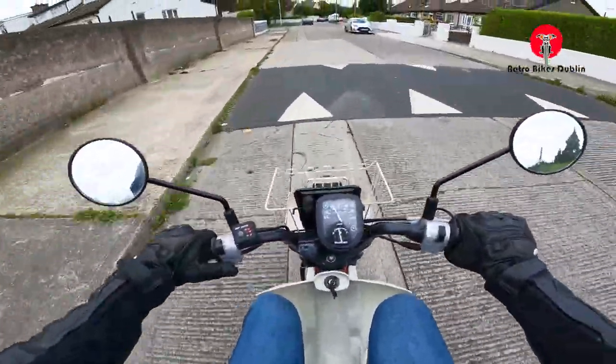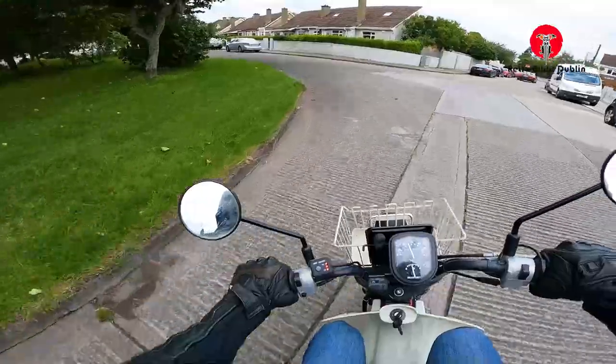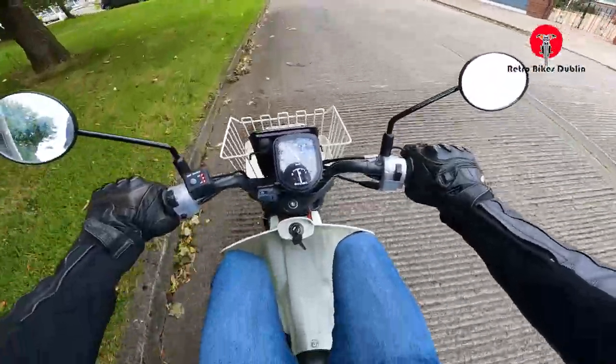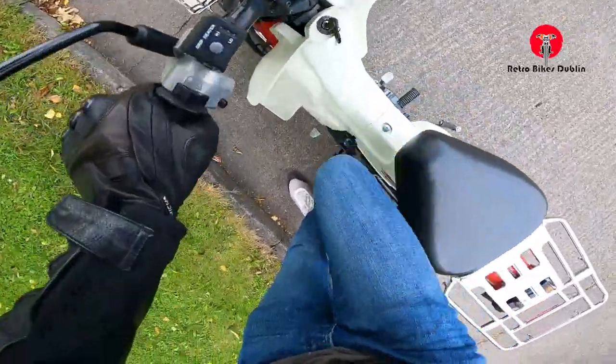But all looking nice. Horn is working. We'll pull in here on the left hand side. It all feels fairly minty. The gears, everything feels really sharp as you would expect from a bike that only has not even 300 kilometres on the clock.